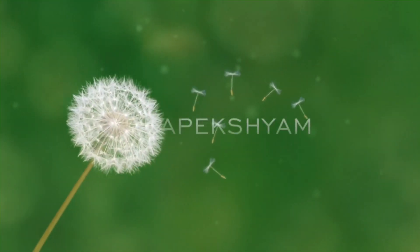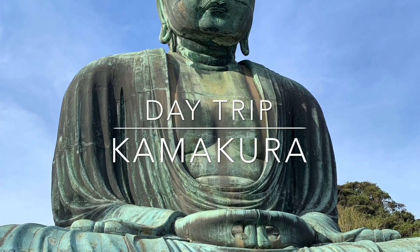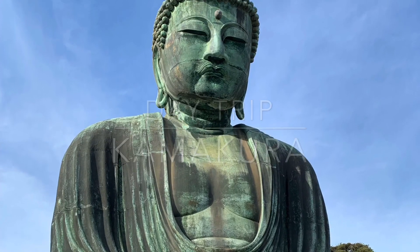Hey guys, once again welcome back to my channel. I hope everyone is doing well. Today is the National Foundation Day of Japan, and I am going to take you to Kamakura, the ancient capital of Japan.